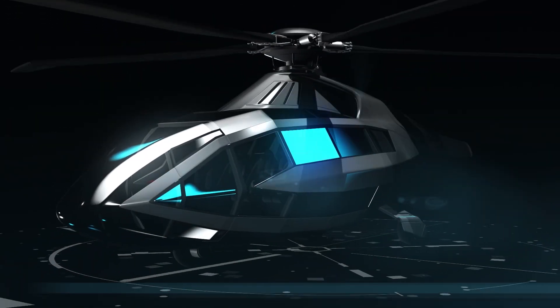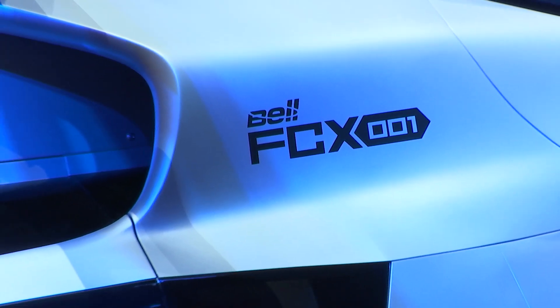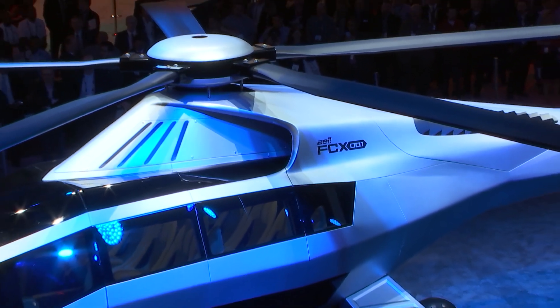FCX-1 is our first concept aircraft and a peek inside our innovation team's efforts. FCX-1 points the way for our future, with a focus on innovative solutions and technologies. Being a pioneer in the aircraft industry is in our DNA.